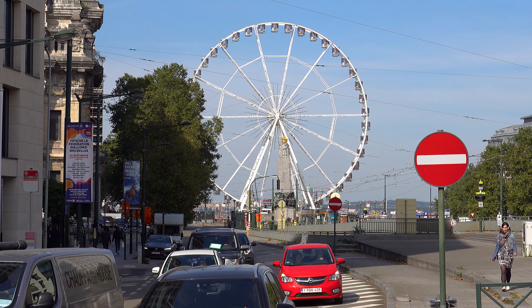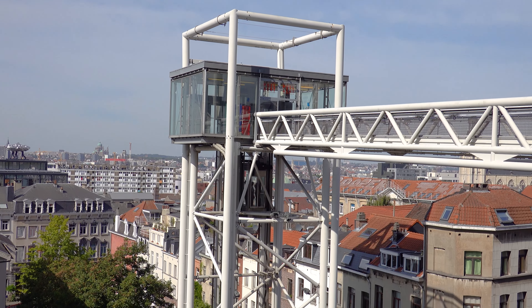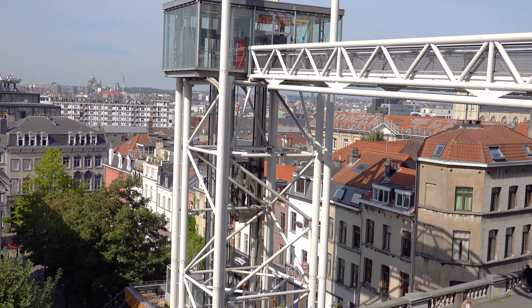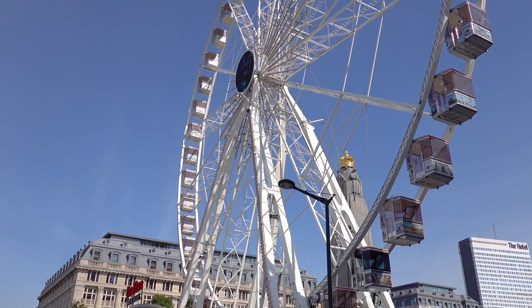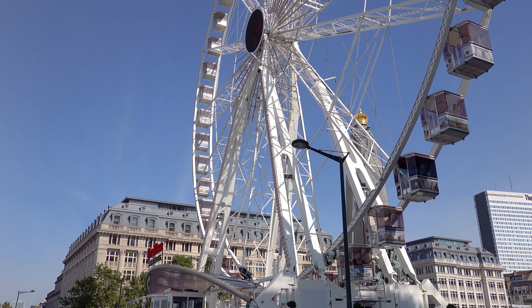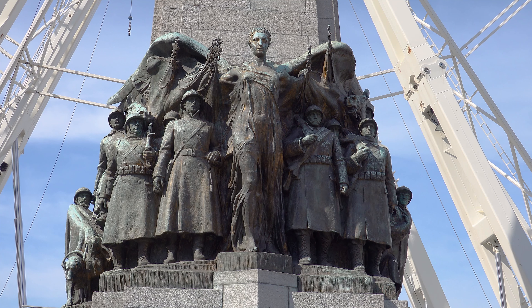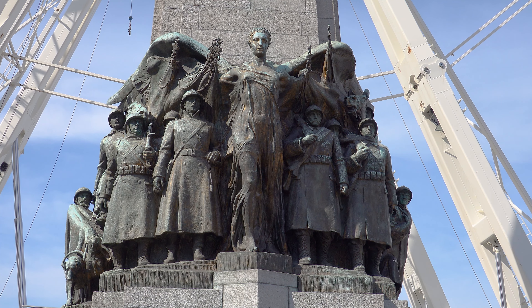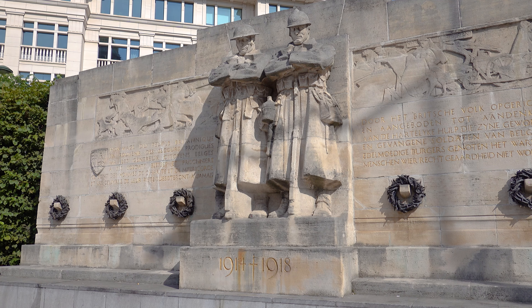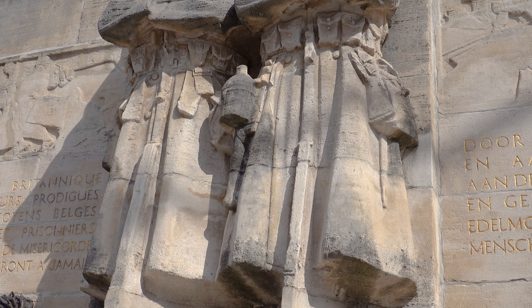Place Poelaert overlooks the city of Brussels and serves as a gigantic square for the Palace of Justice, located at the top of Mont des Arts. An urban elevator connects the lower and upper parts of the town. The Brussels Ferris wheel, called 'The View,' rises to 55 meters, offering a panorama of more than 100 meters. Next to it is the Infantry Memorial, designed by Edouard Verrecken, standing in memory of Belgian foot soldiers from World War I and II. Across from it is the Anglo-Belgian War Memorial, depicting a British and Belgian soldier carved from Brainvilliers stone.